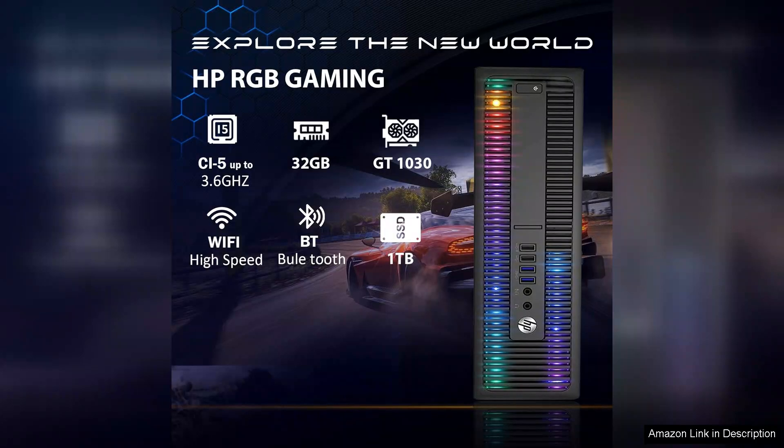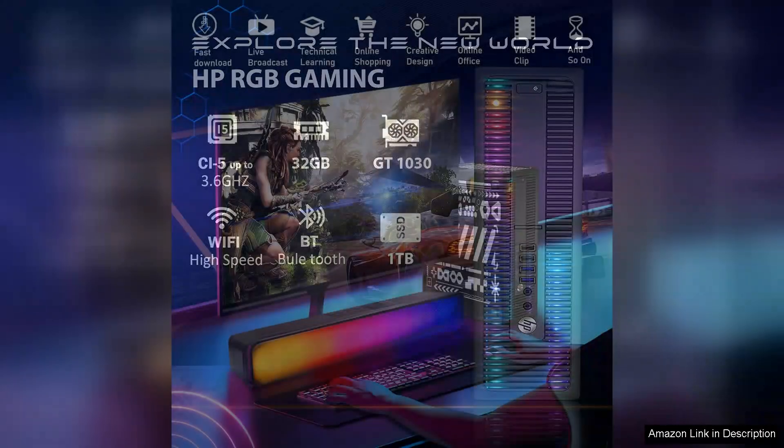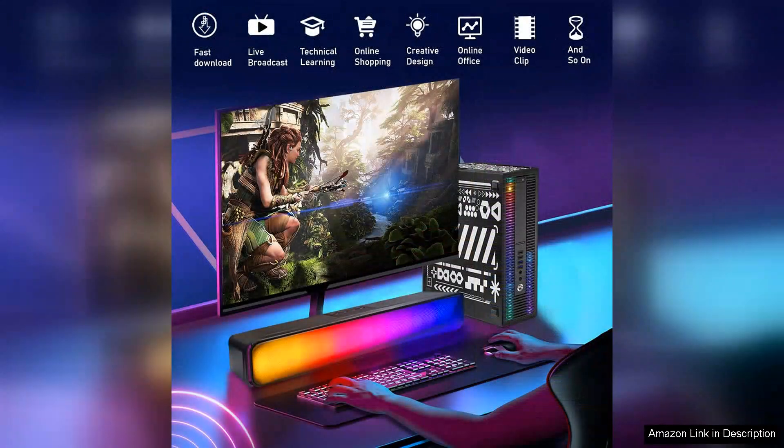Whether you're gaming, streaming, or working on projects, the quad-core architecture ensures smooth performance without significant lag. Coupled with adequate RAM, it keeps everything running efficiently, providing a seamless experience that won't leave you frustrated during critical gaming moments.